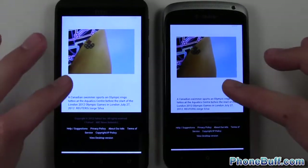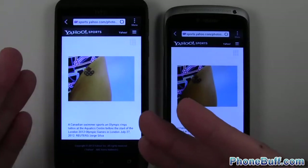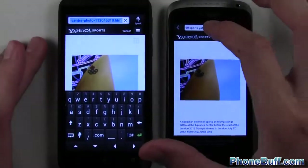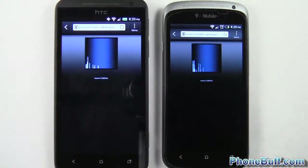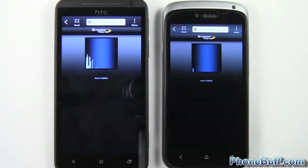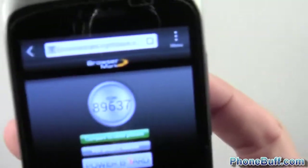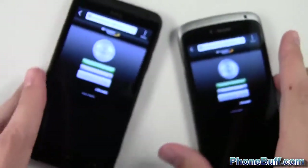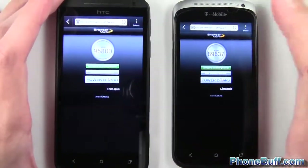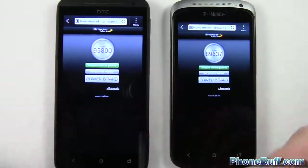Overall I'd say maybe give a slight browser edge to the One S, but in that last test the One X actually won. Let's run the BrowserMark benchmark to get a definitive answer — I'll skip straight to the results. The BrowserMark benchmark is done. The One S scored 89,637, where the One X got 95,800. So the benchmark tells a different story from the earlier tests where the One S seemed faster — and that was validated by the last test where the One X actually won.